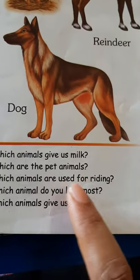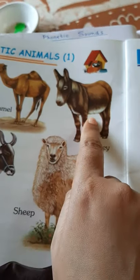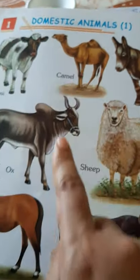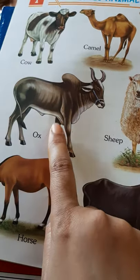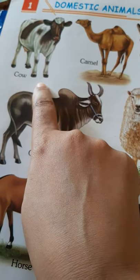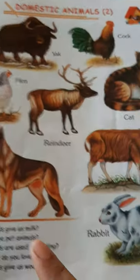Which animals are used for riding? We can ride a donkey. We can ride a camel. We can ride a horse. We can ride a buffalo. Also, you can ride an ox and a cow also, but normally we don't ride a cow. So, these are the animals for riding.